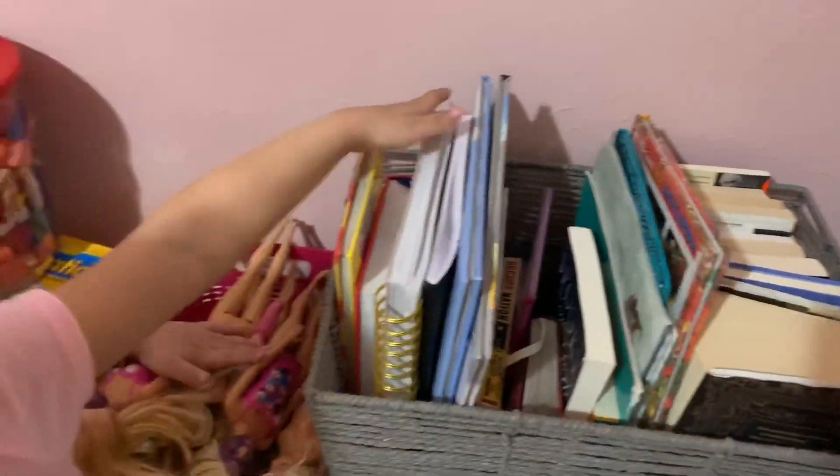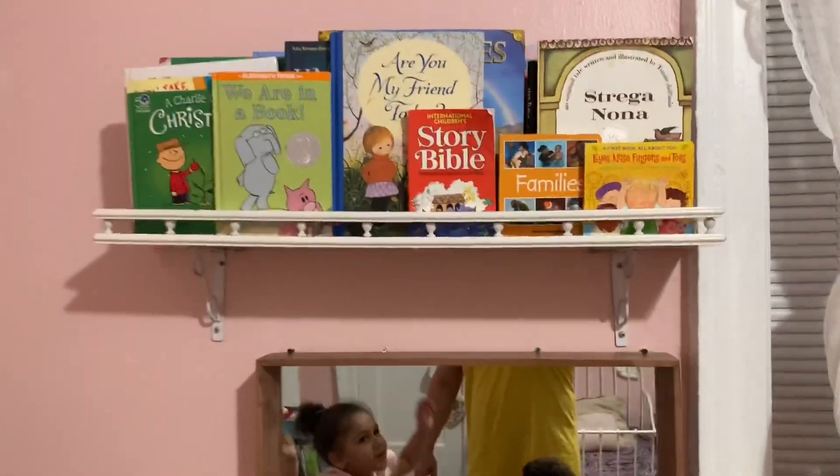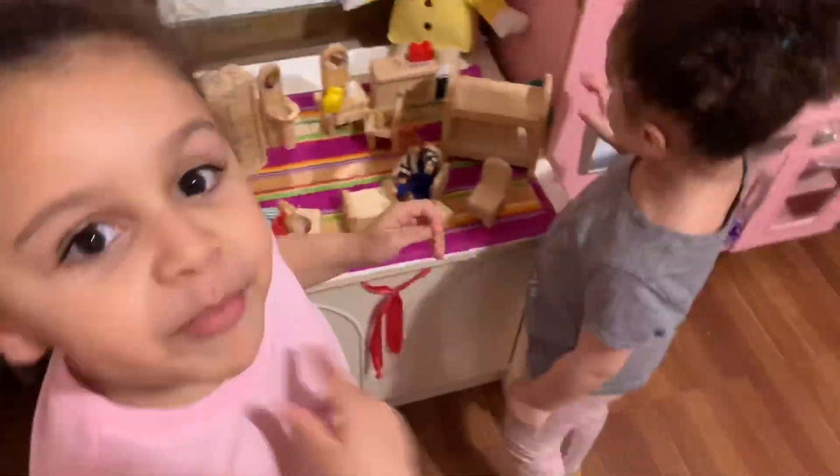What is this over here? These are our books. And these are mommy and daddy's books. What's up there? A bunch of books, guys! Yes, these are our books.